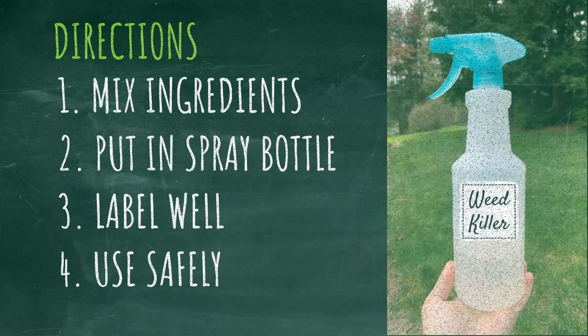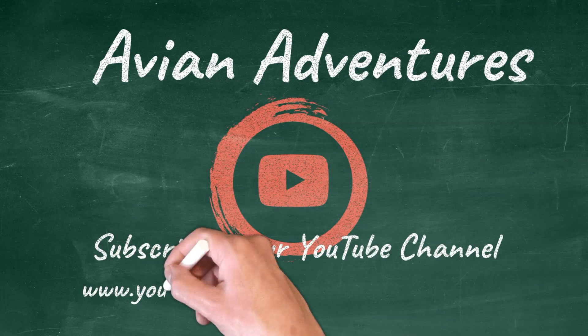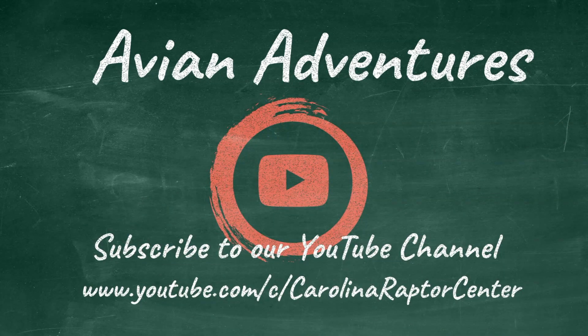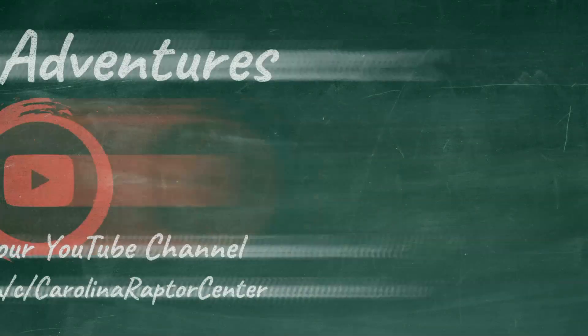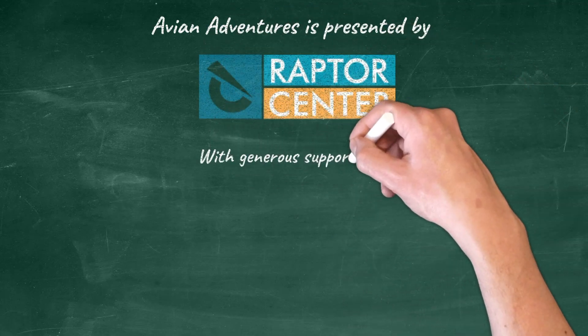Sometimes it's pretty simple to make a difference in the health of our environment. Thank you for joining us for another Avian Adventures. Don't forget to subscribe to our YouTube channel and keep tuning in each week to dive into all things raptor. See you next time.